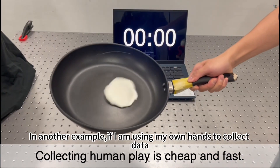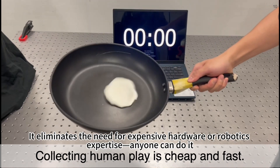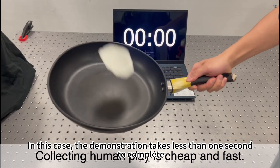In another example, if I'm using my own hands to collect data, it's far more efficient, affordable, and natural. It eliminates the need for expensive hardware or robotic expertise — anyone can do it. In this case, the demonstration takes less than one second to complete.